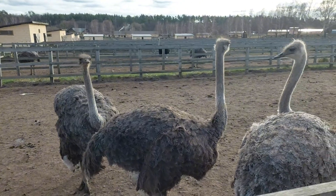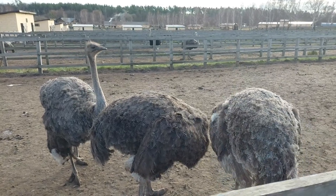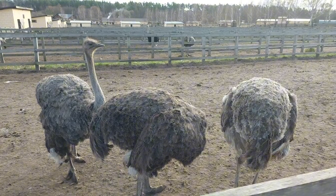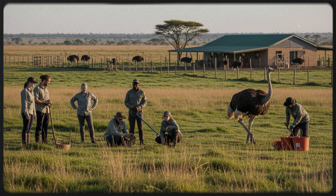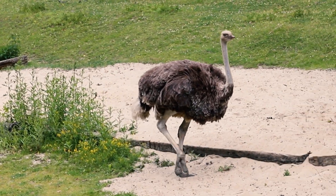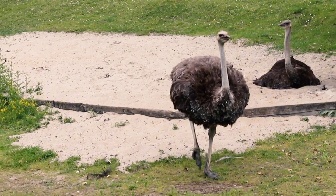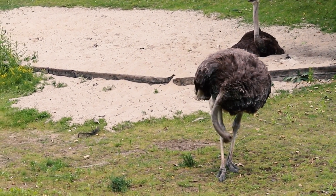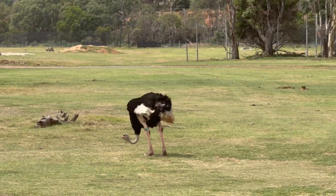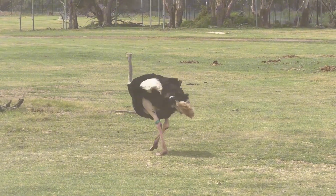Are ostriches endangered? Currently, the common ostrich is not endangered, but its populations are affected by habitat loss and illegal hunting in some regions. Conservation groups are working to protect ostrich habitats and encourage sustainable farming to reduce pressure on wild populations. The ostrich is a bird full of surprises — fast, strong, and surprisingly smart. It can't fly, but it rules the land with its speed and strength. A living dinosaur of the savannah, the ostrich reminds us that every creature, even flightless birds, plays a unique role in the balance of nature.